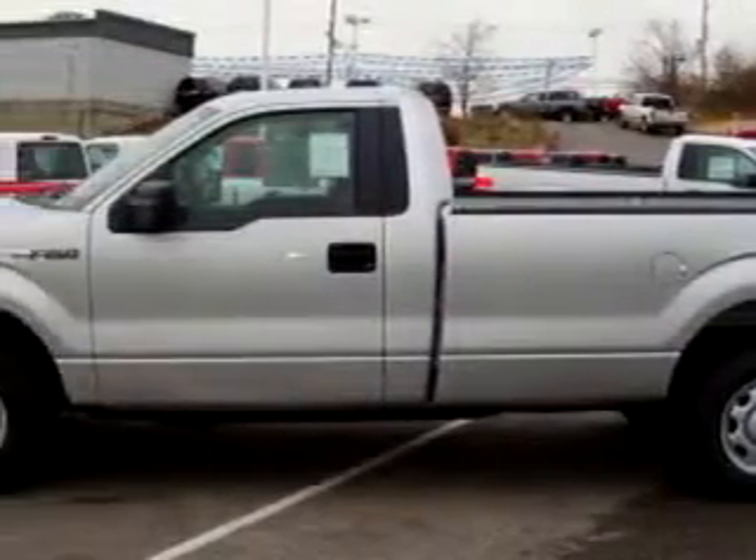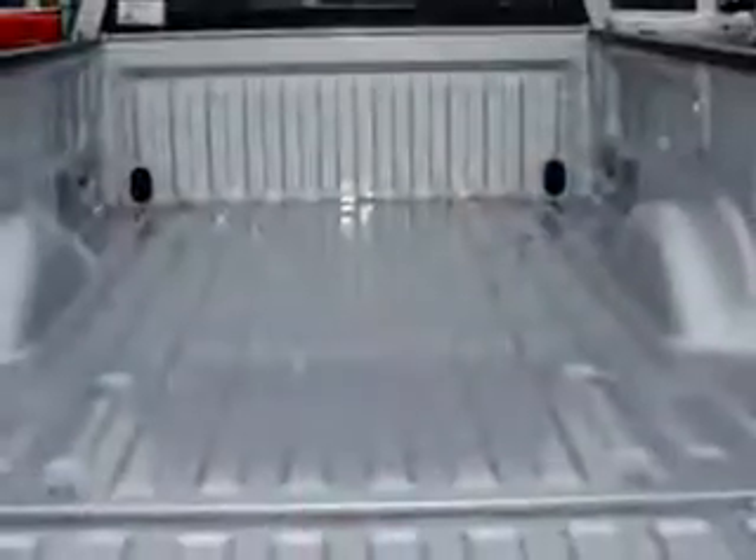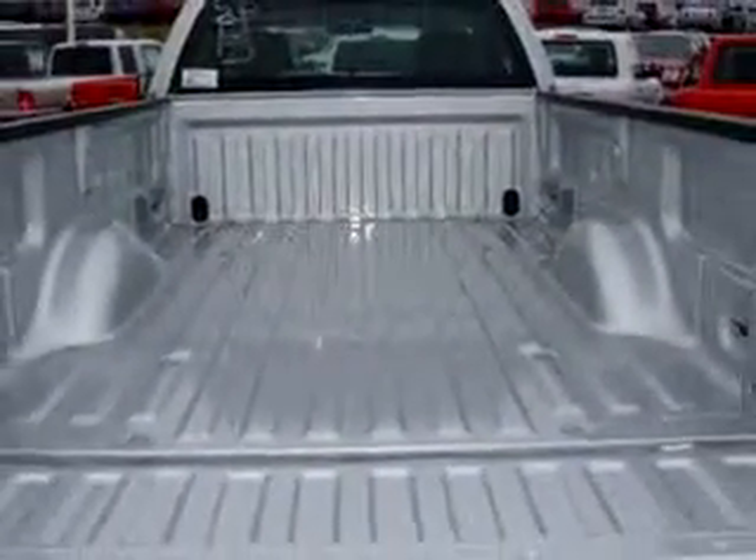Mike Castrucci Ford Lincoln Mercury of Alexandria knows you want more than just a car, so imagine driving this silver 2010 Ford F-150 XL. It has an eight-cylinder engine, automatic transmission, and great truck features like towing package, alloy wheels, tilt steering, and so much more.